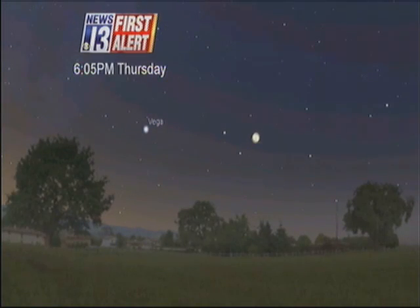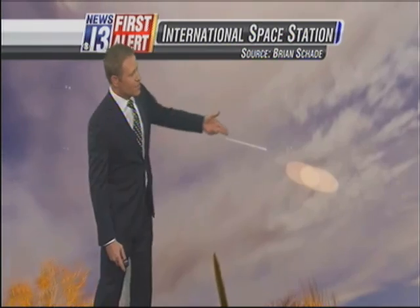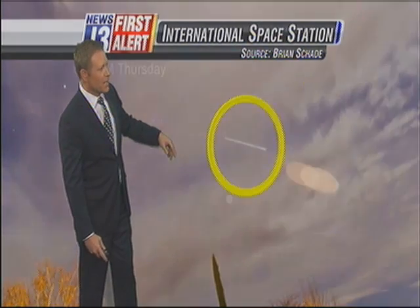This is what we've been looking at for the past couple of nights, starting down here and moving up from the horizon. Tomorrow night in the northwest horizon, you'll see it take off from about 10 degrees above the horizon. It will pop into view.